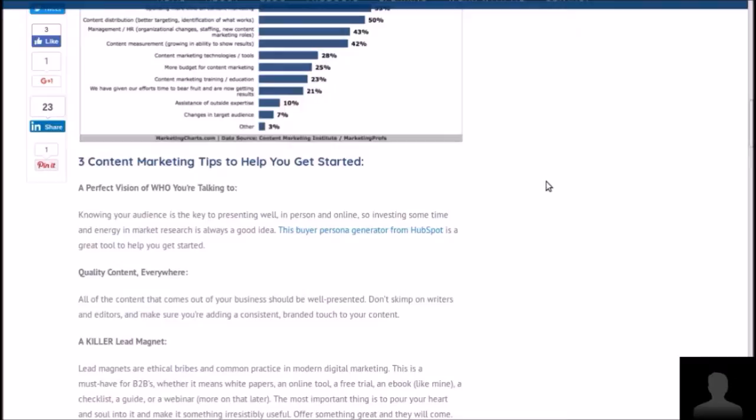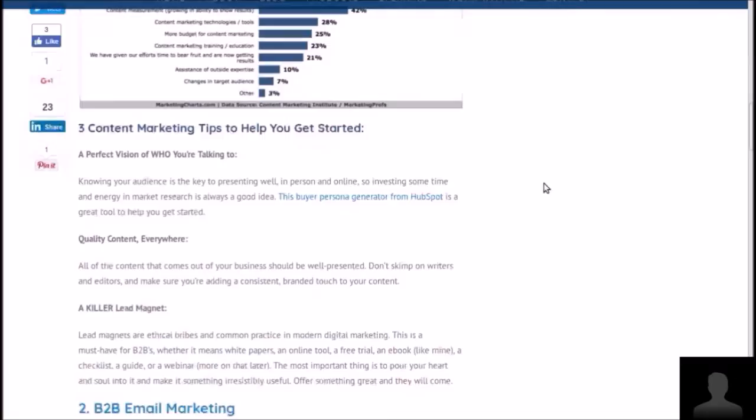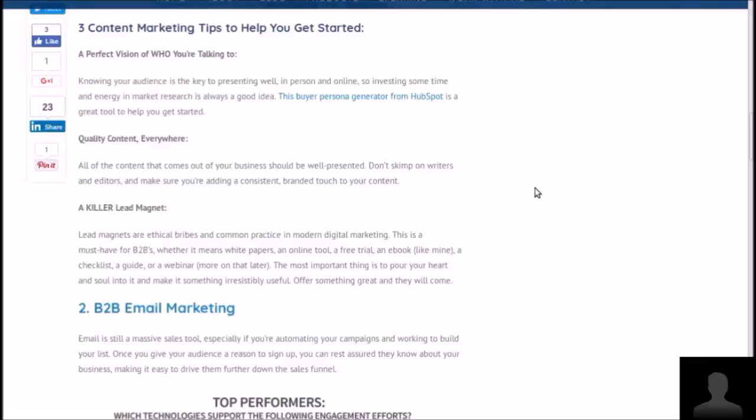Take a look at the content marketing tips he's got to get started — excuse the dog, that's just to make us look live. Make sure you're on board with his suggestions, like lead magnets. For example, if you're offering a subscription to a newsletter and as a bonus subscribers get something extra — a free trial, an online tool, an ebook like Dennis's, a checklist, etc.